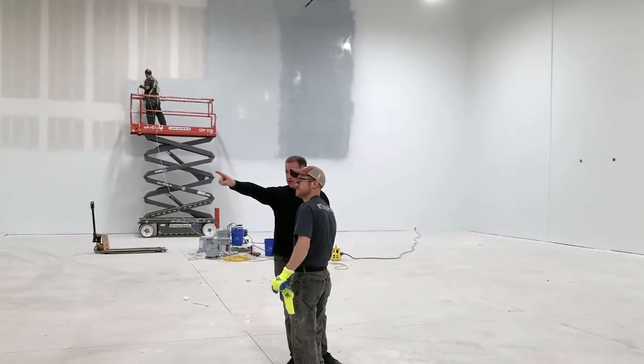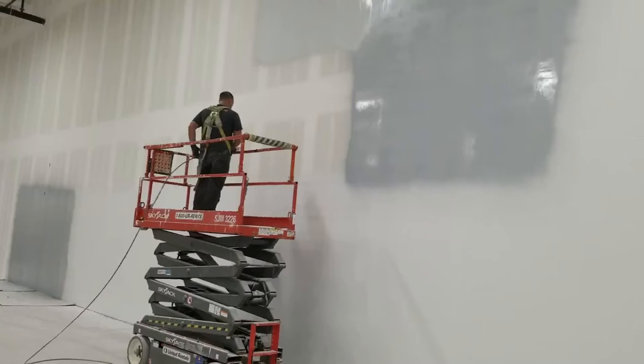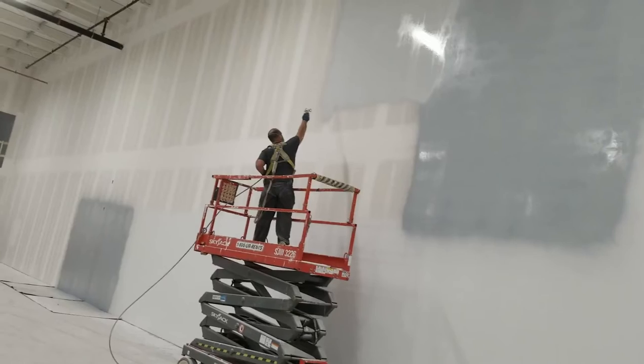At Pro-Tech, we want to make sure that we're a full-service contracting company that can cover from roof to floors. Here we're in a 13,000 square foot facility where we're doing the priming and the top coating of all the warehouse, and then in the office area we'll be doing all the priming for the painter to come ahead and do the final coat.